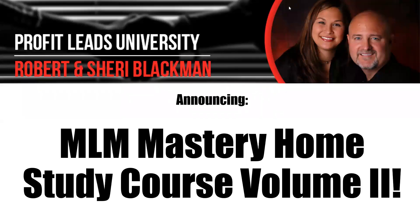Hello everyone, this is Robert Blackman with Profit Leads University, and I'm proud to announce today our brand new MLM Mastery Home Study Course Volume 2. That's right, we've got a second volume of the MLM Mastery Course.